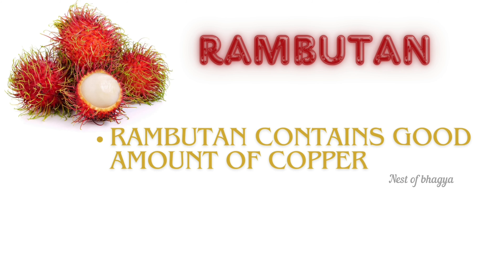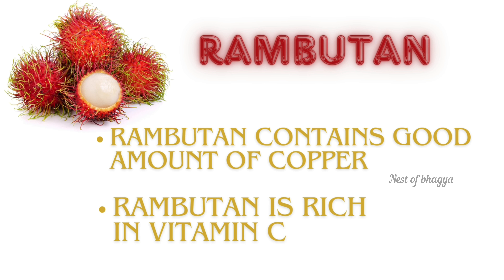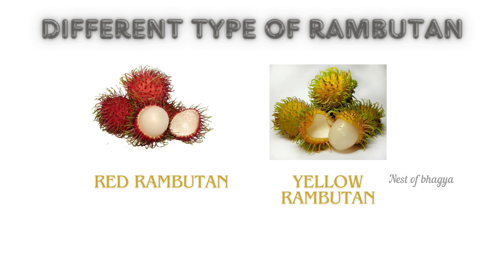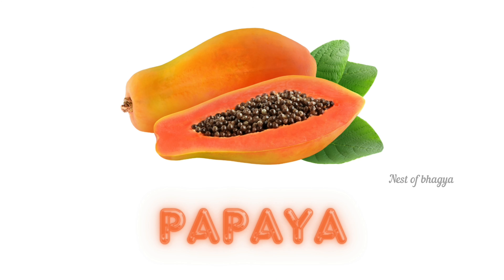Rambutan. Rambutan contains a good amount of copper. Rambutan is rich in vitamin C. Different types of rambutan: red rambutan, yellow rambutan.